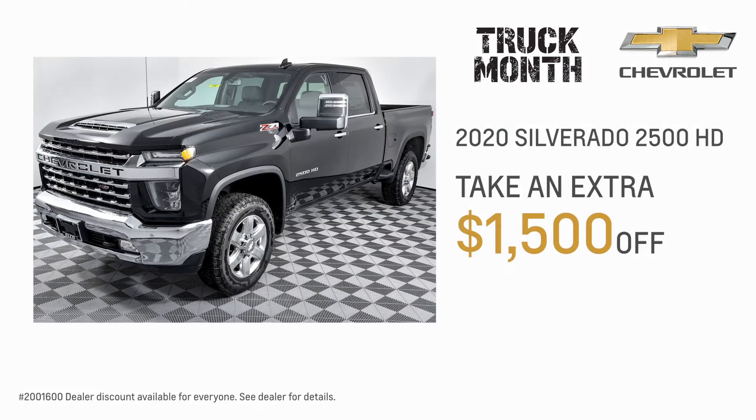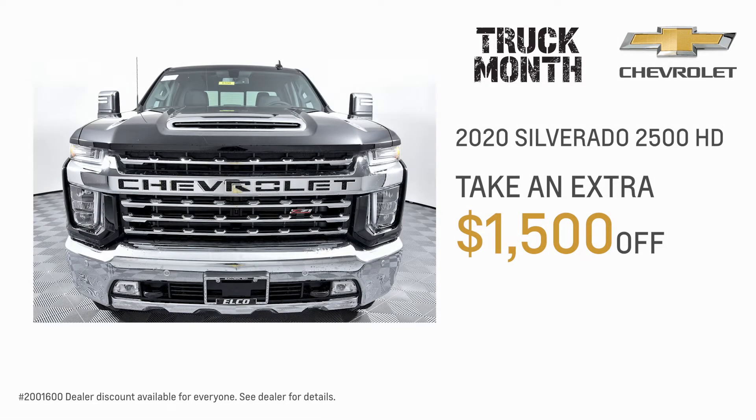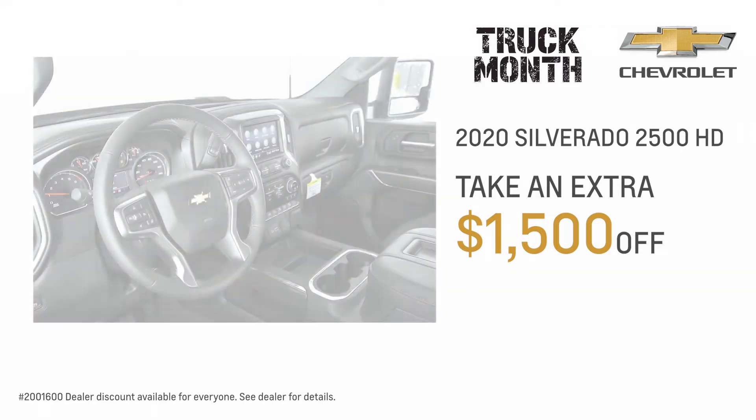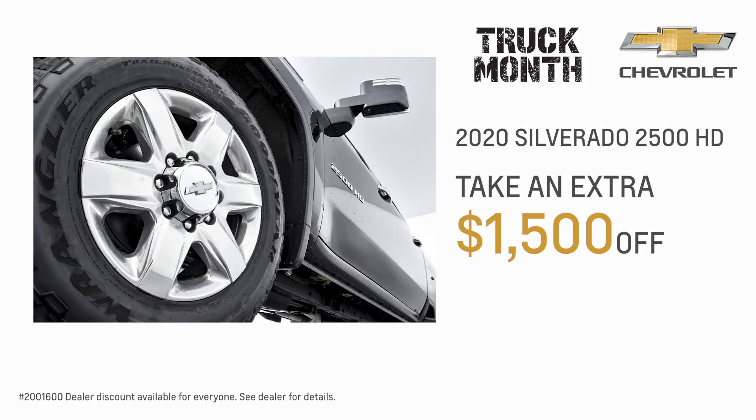If you need something a little more beefy, take a look at this Silverado 2500 Heavy Duty. I've put an extra $1,500 incentive on this one and many other trucks on our line. But this is a short-time offer, so please don't wait.